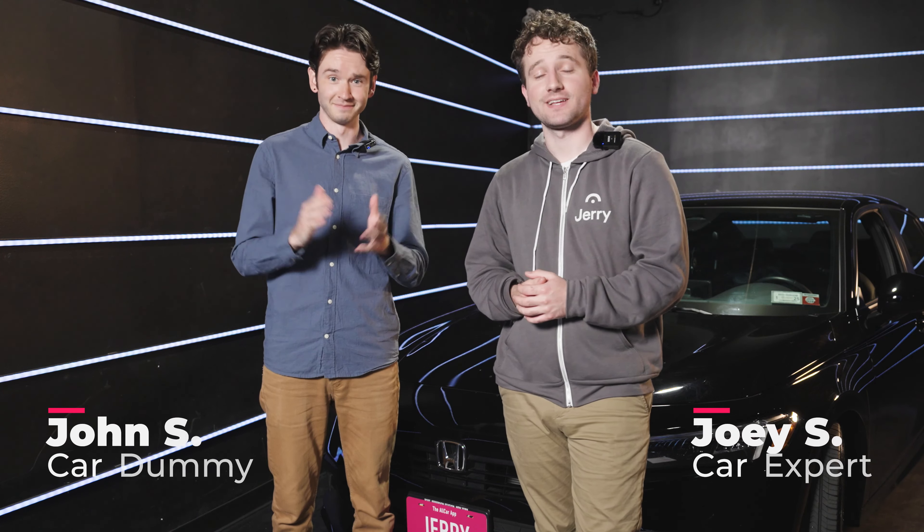I'm not a car expert — I simply am not. And today we're going to be reviewing the 2023 Honda Civic.